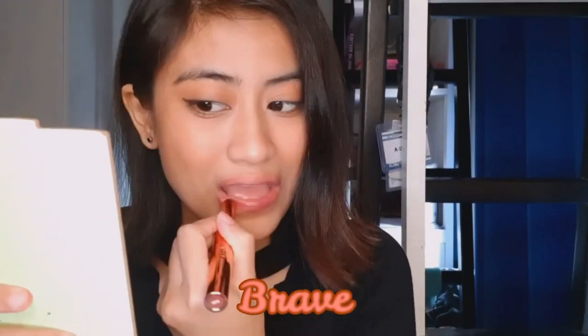Next shade natin is Brave. Uso-uso ito. Maganda siya — parang mauve type of pink. Pwedeng-pwede siya for everyday. Sobrang ganda niya, light lang. Sobrang bagay sa morena skin lalo, and lalo na din sa mga fair skin.